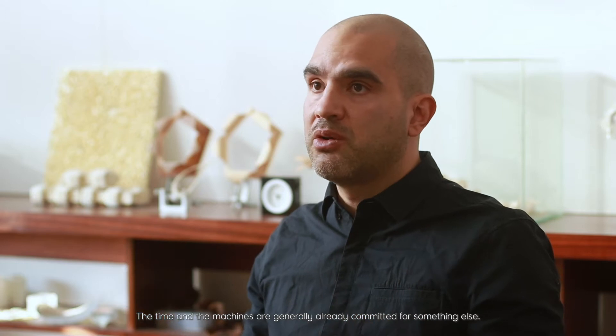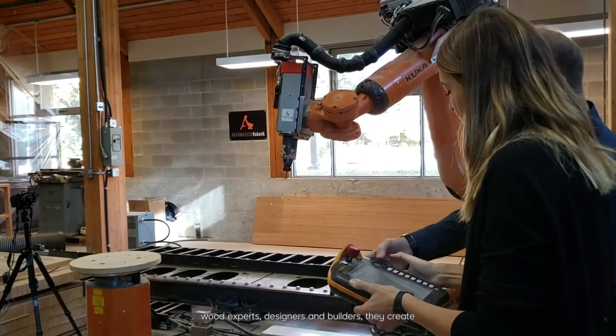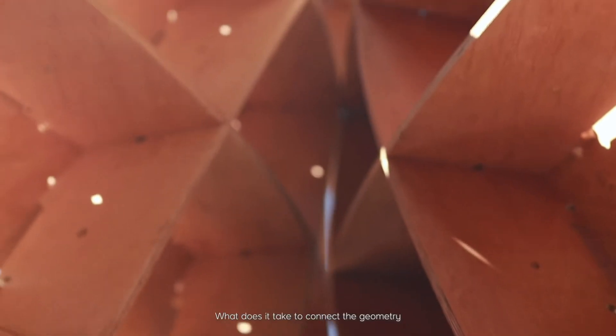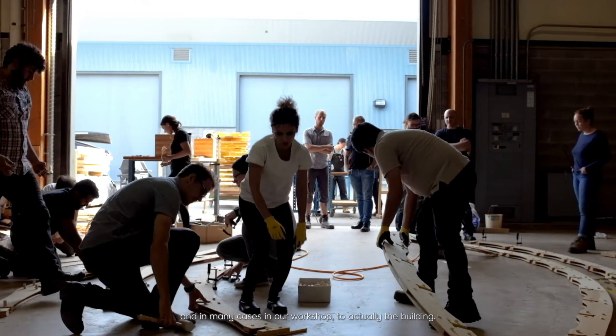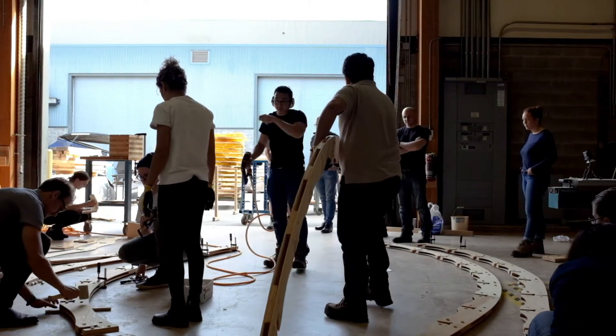If you're in parts, or in design, or in timber, and robotic fabrication isn't part of your job or your research, getting access to the space, the time, and the machines — which are already committed for something else — is a barrier. Working with students, wood experts, designers, and builders, they create innovative wood structures that test the limits of robotics, asking: what does it take to connect the geometry to the computational workload, to manufacturing, to assembly, and to the actual building? There's a difference between what can be designed on paper or in software and what can actually be manufactured.